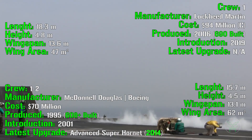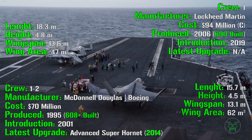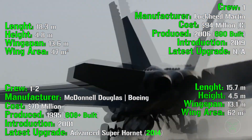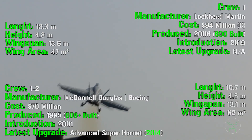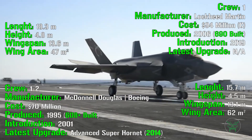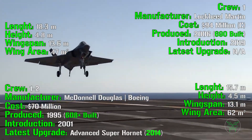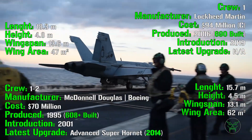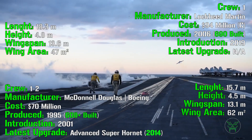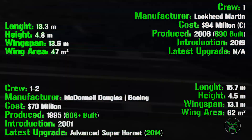The F-18 Super Hornet has a length of 18.3 meters, compared to 15.7 meters for the F-35. The height is 4.8 meters versus 4.5 meters. The wingspan is 13.6 meters versus 13.1 meters. And the wing area is 47 square meters compared to 62 square meters for the F-35. Overall the dimensions of the F-35 are smaller, meaning more space for deck operations and potentially more aircraft. The winner here is the F-35, though it is a bit more expensive.